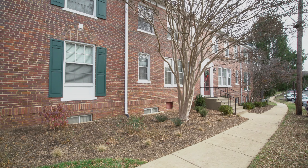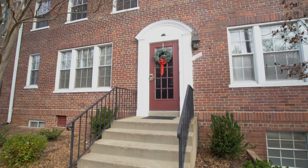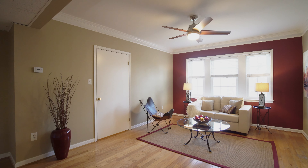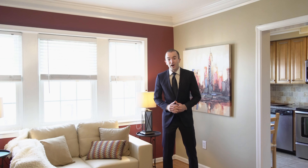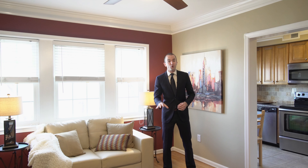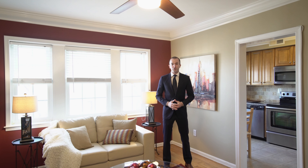Ladies and gentlemen, my name is Matt Layton, and welcome to Colonial Village. At first glance, this may seem like a normal Colonial Village one-bedroom. However, it's on the top floor, it's been renovated with hardwood floors, and it's got a space to sit down and eat in the kitchen — a rare find for Colonial Village.